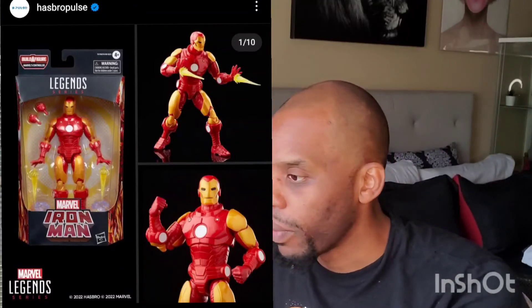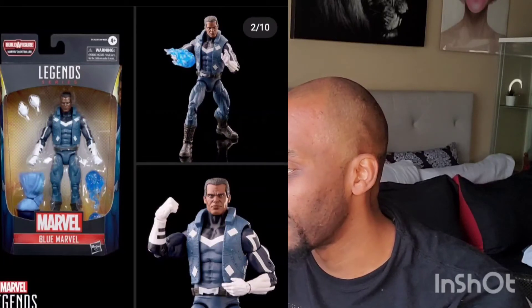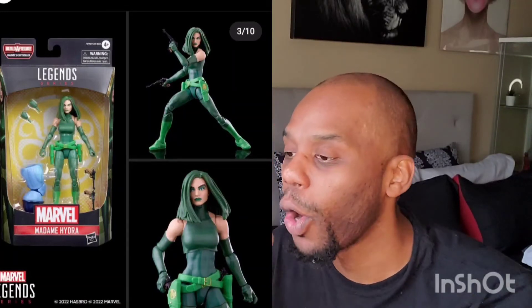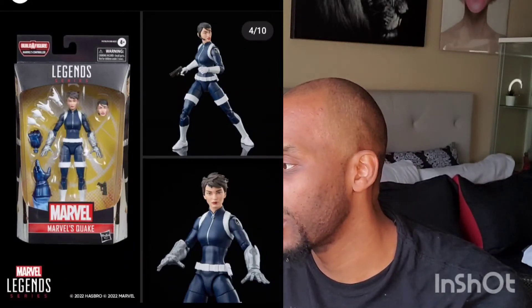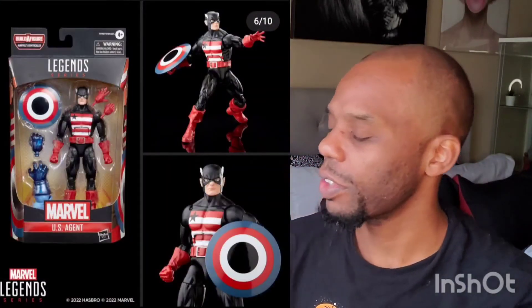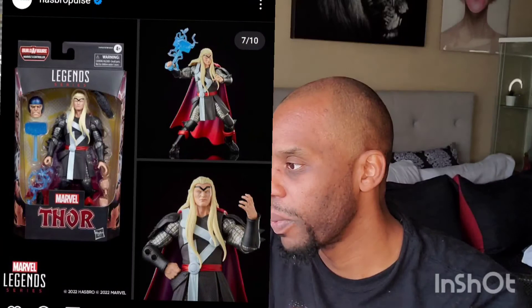They have Blue Marvel — I never heard of him, which is part of why I stopped collecting Marvel Legends. Then they have Madame Hydra — I don't even know who she is, but she looks cool with her greenness. Marvel's Quake looks pretty cool — she looks like Shryker or something from the movie. Then they have Speedball, which is pretty cool. He doesn't exactly resemble Magneto, but the name kind of makes me think of Magneto's son.